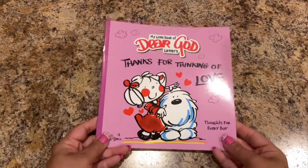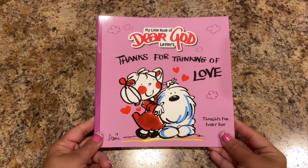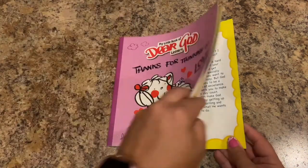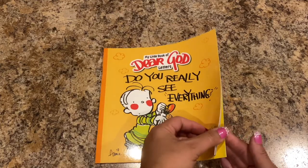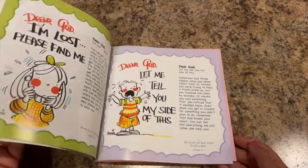This one says 'Thanks for Thinking of Love,' and then this one is 'Do You Really See Everything?' Yeah, I thought those were super cute.